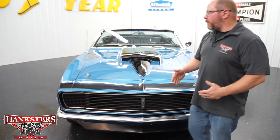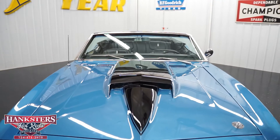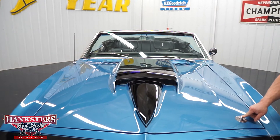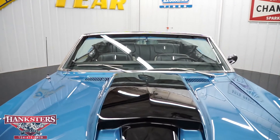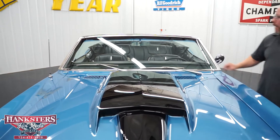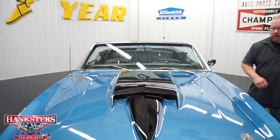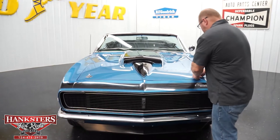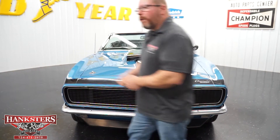The fiberglass stinger-style hood from Glass Tech has functional hood pins — you'll need to remove those to raise the hood. The gaps and elevations on the hood, for fiberglass, fit very, very well. The windshield has no chips or cracks and there's a nice set of windshield wipers. We'll go ahead and remove the hood pins now and open the hood to look at the engine and driveline.